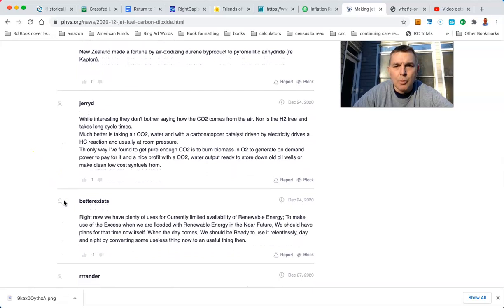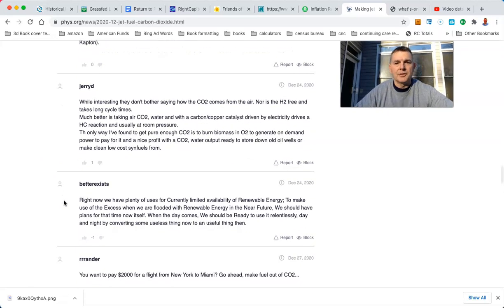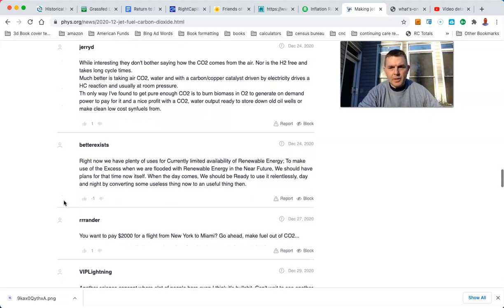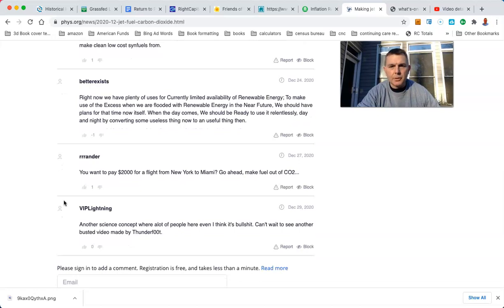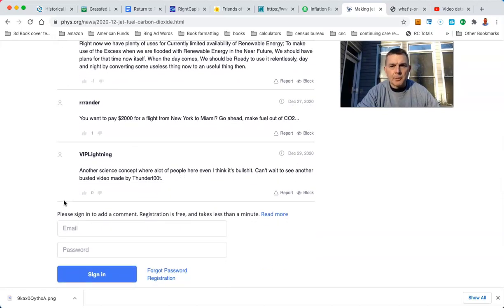Much better is taking CO2 from air, water, and a carbon-copper catalyst driven by electricity. So you want to pay $2,000 for a flight from New York to Miami? Go ahead — make fuel out of CO2. Another science concept where a lot of people think is BS. Can't wait to see another busted video by Thunderfoot.